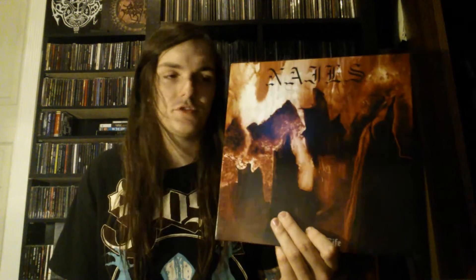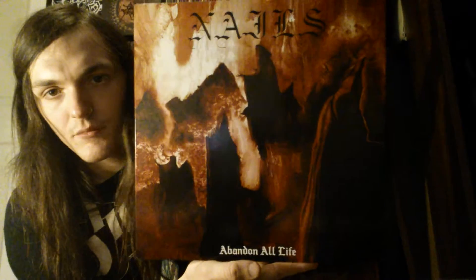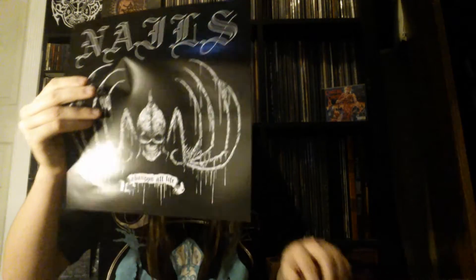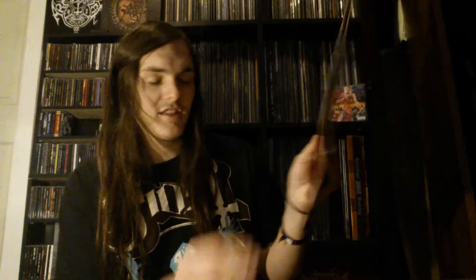Moving on from Nachtmystium — this is Nails, a band that is sort of doomy hardcore. I don't really care to put them in a genre because genres start arguments. I love the back cover and the album artwork — again, this is one I bought because I heard cool things about it. I don't listen to it too much. It came out last year and it's only like 17 minutes long. 'Lyrics in Exodus' is a really cool song. It's good, just one of those things where I never really feel like listening to it. The album is called Abandon All Life — just black vinyl.